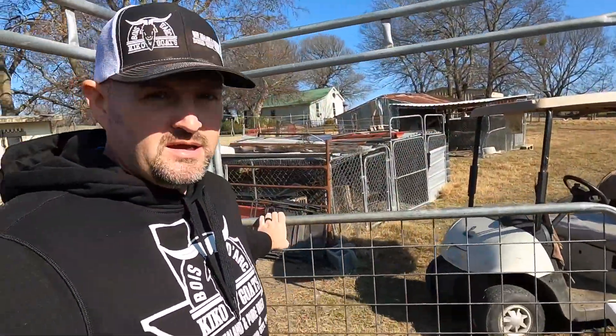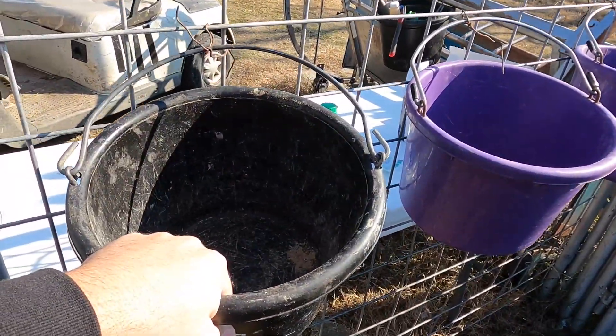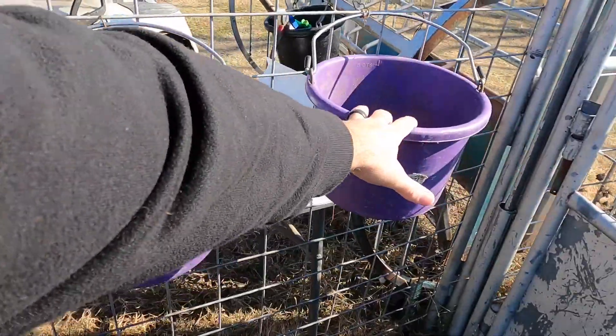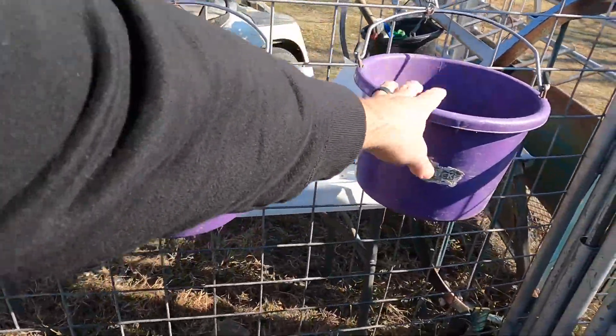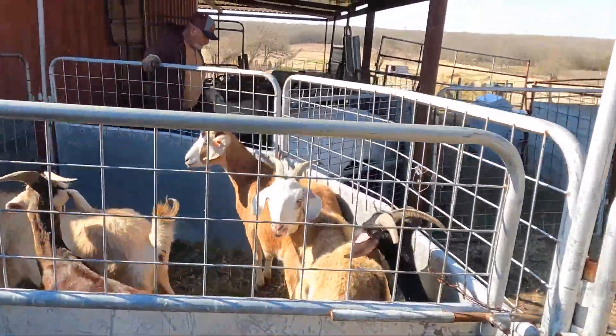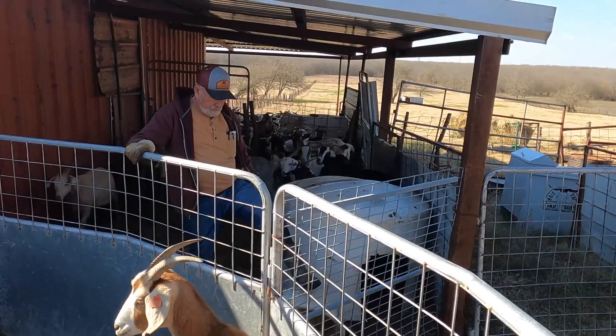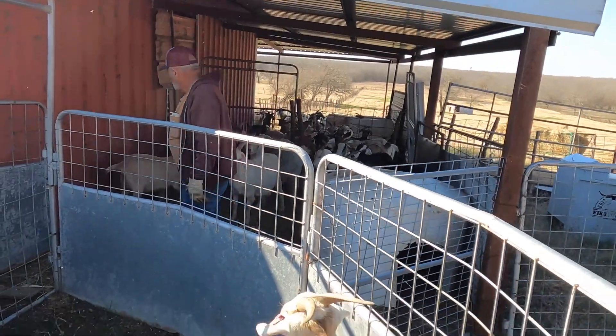This is our working pen. What we're going to do is have a bucket for each shot - we're giving three shots: CD&T, pneumonia, and CL. We're going to draw up our shots and put about ten in each bucket. We'll work ten head, get them out of here. We've got all the goats captured back here in different little sections and we'll bring in about five or six at a time.